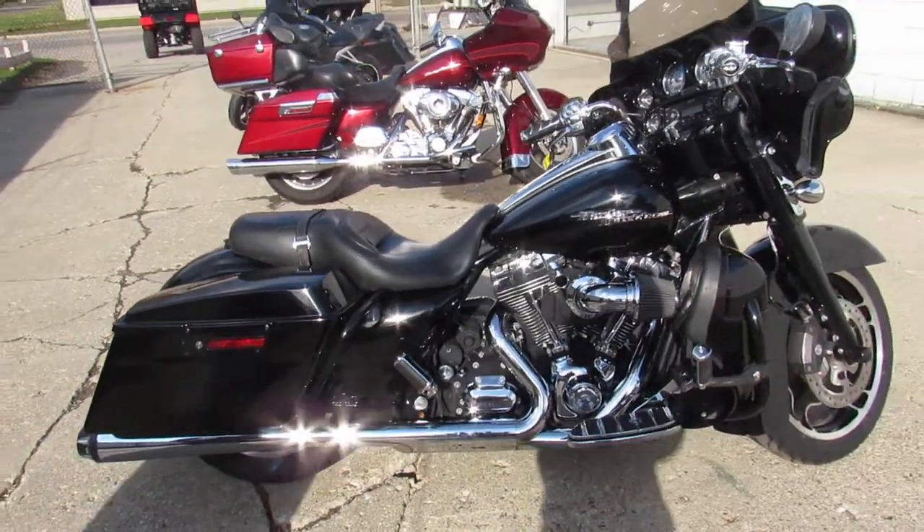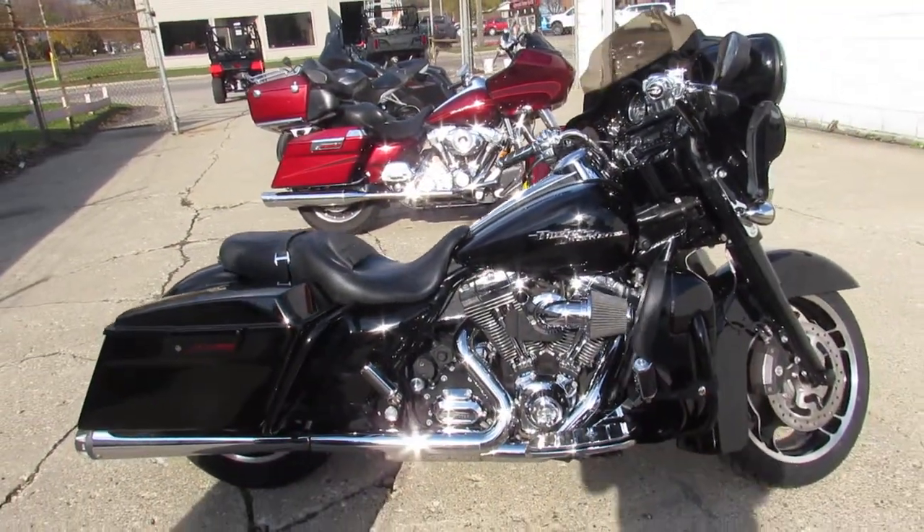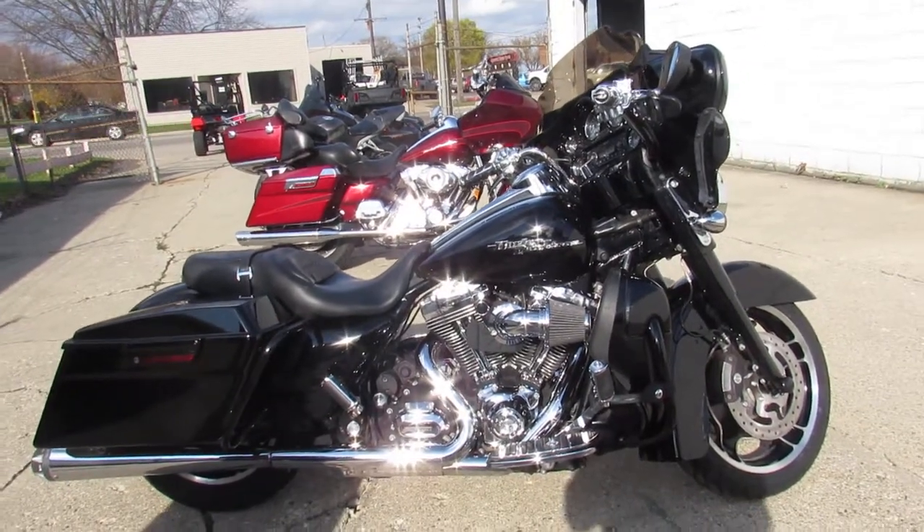2010 Street Glide — give us a call, we'll get it done. 810-648-9500.